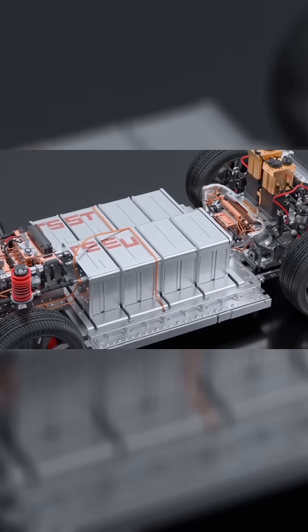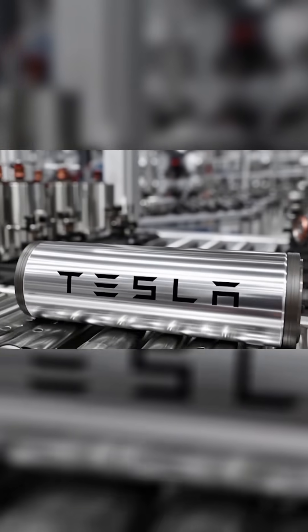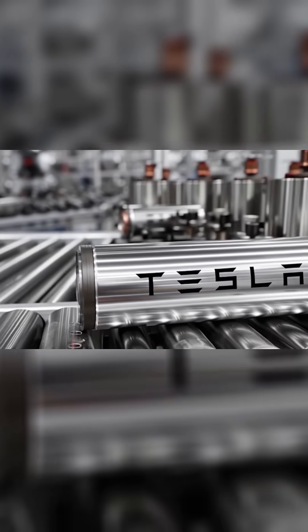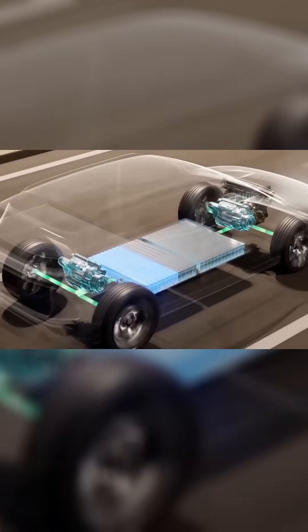Aluminum Ion gives Tesla greater energy density, faster charging, and a super lightweight design. Initial tests show that the Model 2 can easily reach a range of 360 to 400 kilometers, and a 10 to 80% charge can be completed in just 20 to 25 minutes on V4 superchargers.